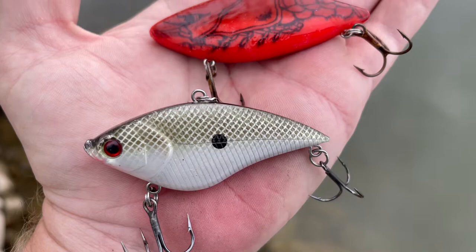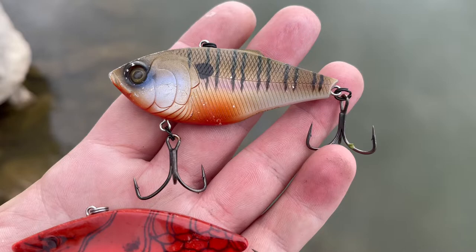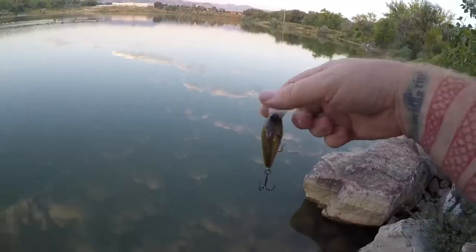Then you've got to have lipless crankbaits. I've got a variety of styles — from a heavy slender body style that falls faster through the column and is good at coming through grass, to my year-round favorite, the Cotton Cordell Super Spot. I've also got a really cool suspending lipless crankbait from Sixth Sense, as well as some downsized options like a baby perch and a quarter-ounce fire tiger.